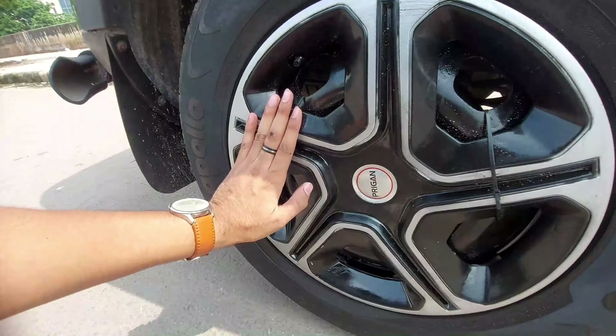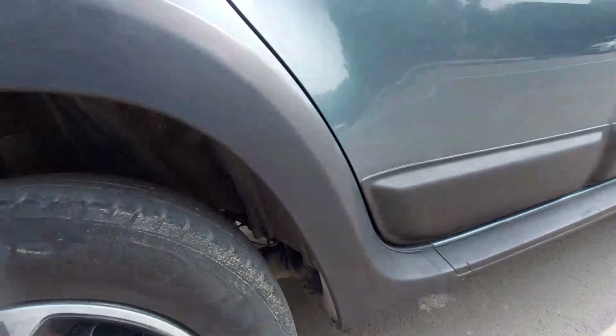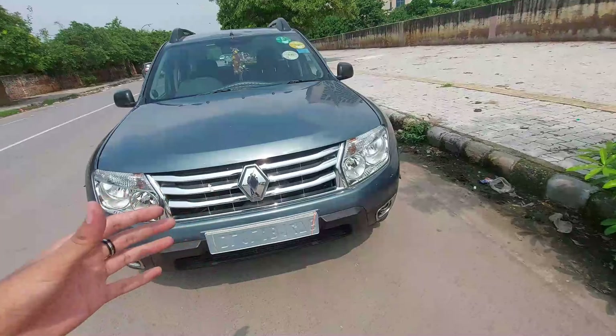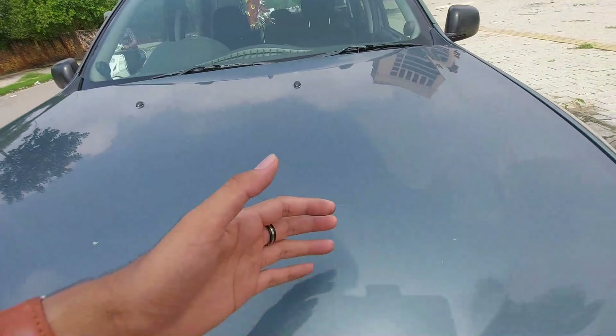It gets wheel caps which look nice with a black and silver treatment. The tire size is 215/65 R16, which is wide enough for this car's bold stance that really stands out in traffic. The bonnet is also very nice, with two cuts and creases.